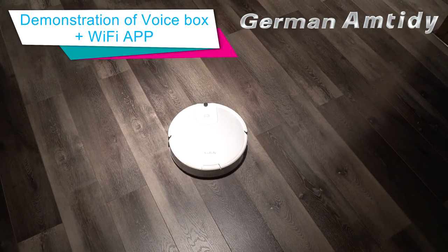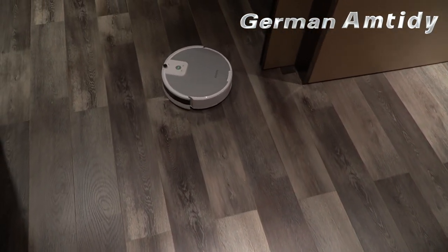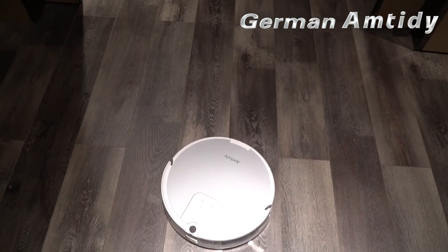Start cleaning. Robot, start cleaning. Turn left. Robot, turn left. Turn right. Robot, turn right. Start charging. Robot, start charging.